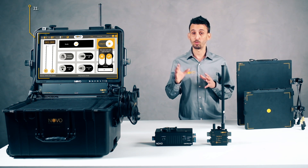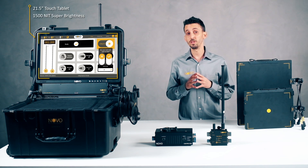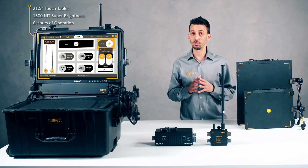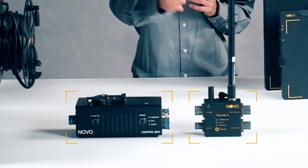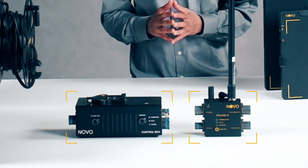This system comes with a 21.5-inch touch tablet that has 1,500-nit super brightness for a true sun-readable experience and 6 hours of continuous battery operation. The system comes with either the Falcon 2 or the control box, which synchronizes the operation of the X-ray source and the detector.